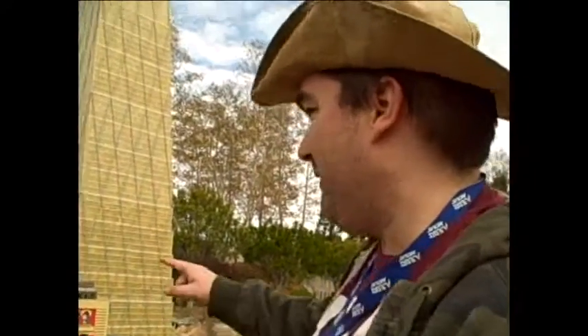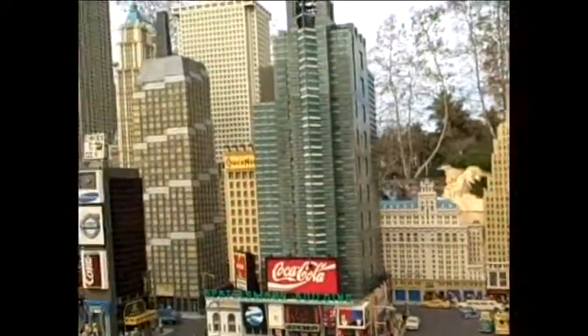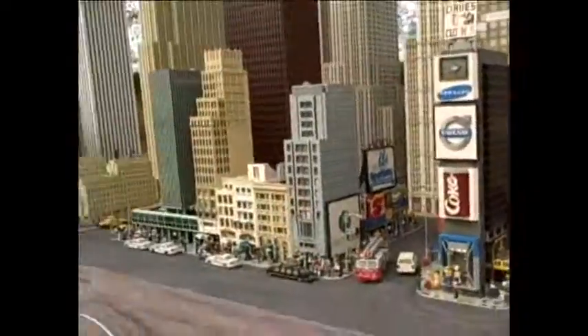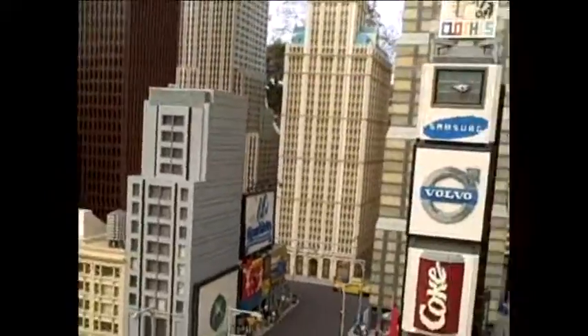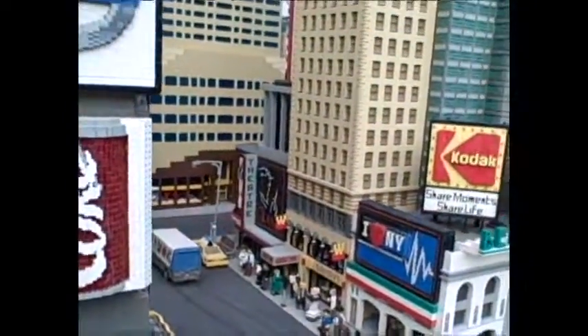All right, Roboteers, this is Legoland New York. Check out, they've got all these brand logos. They've got Coca-Cola, Kodak, Volvo, Xbox 360, Sparklets. But what they couldn't get was Beauty and the Beast. Check it out — so they called it The East.